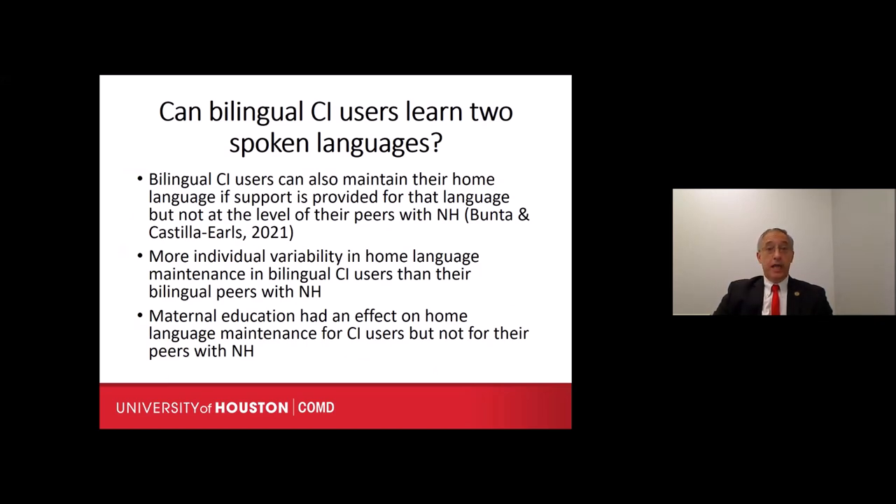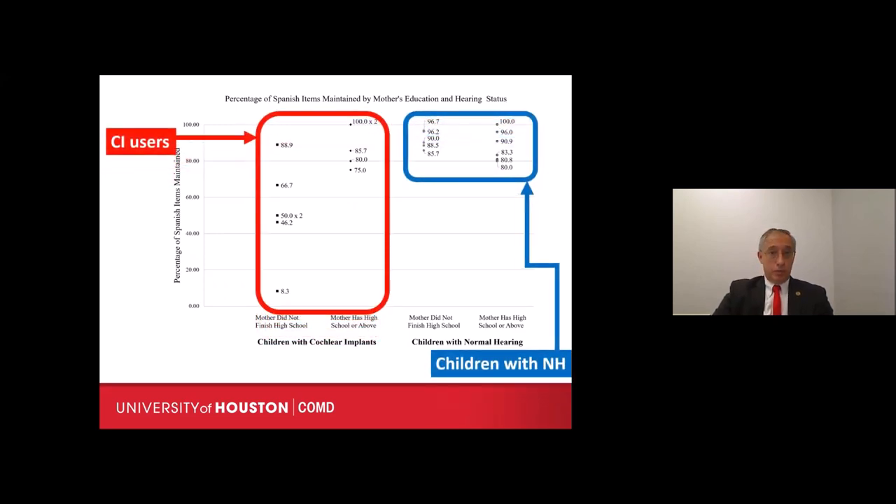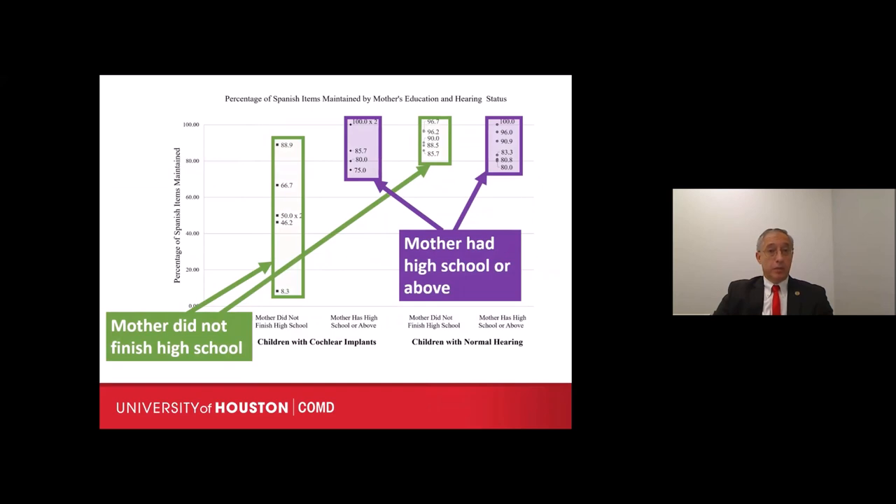When it comes to home language maintenance, bilingual cochlear implant users can maintain their home language if support is provided. However, there are some differences between bilingual children with hearing loss who use cochlear implants and their peers with normal hearing. There is more individual variability in the cochlear implant group, and maternal education seems to have a bigger impact on home language maintenance for bilingual CI children than for their peers with normal hearing.